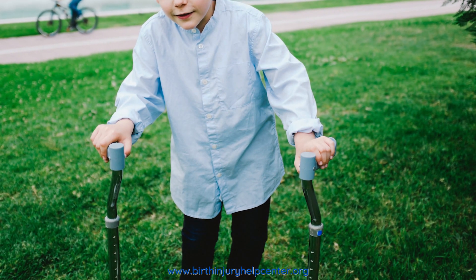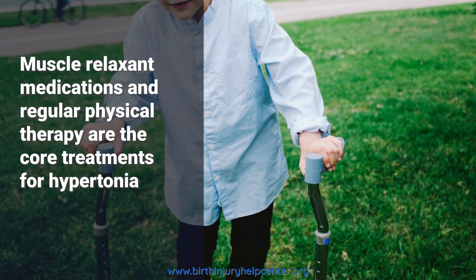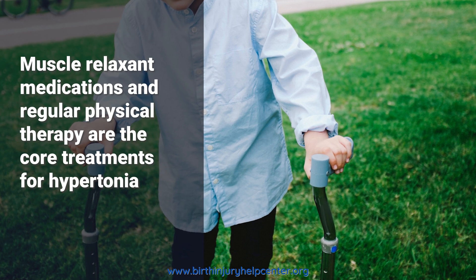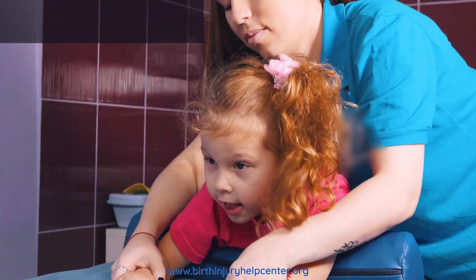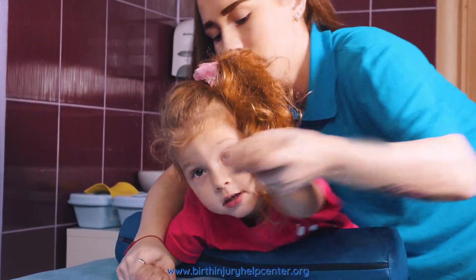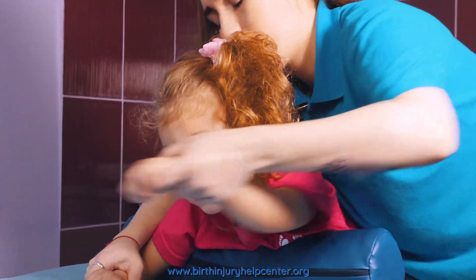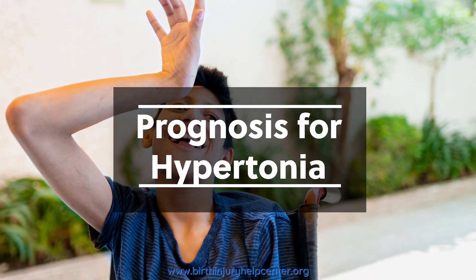Treatment for hypertonia usually consists of different types of muscle relaxant medications and continuous physical therapy. The three most popular medications used to treat the condition are baclofen, diazepam, and dantrolene. Some patients use special injections to directly treat an affected muscle. This type of specific treatment also depends on the underlying cause of their condition.